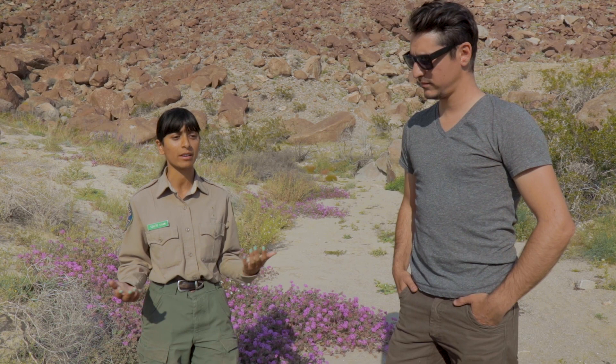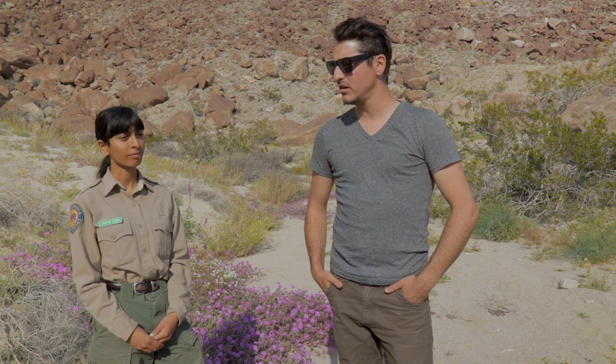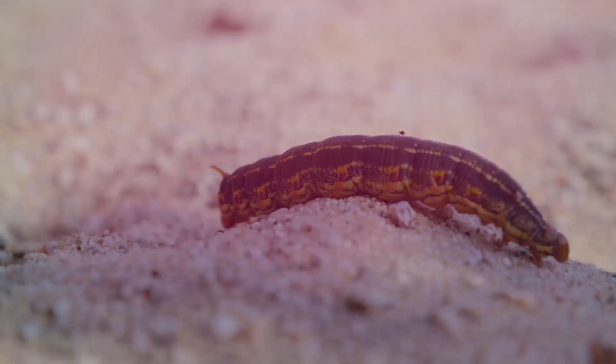I think we're going to set up a campsite somewhere — any spot you recommend where we can throw a tent up? If you want to be close to the flowers, you can camp in places like Coyote Canyon. Fantastic info — you guys are just awesome and you probably have the best job in the world. All right, time to head back to the truck. We're going to do some off-roading. Let's do it!